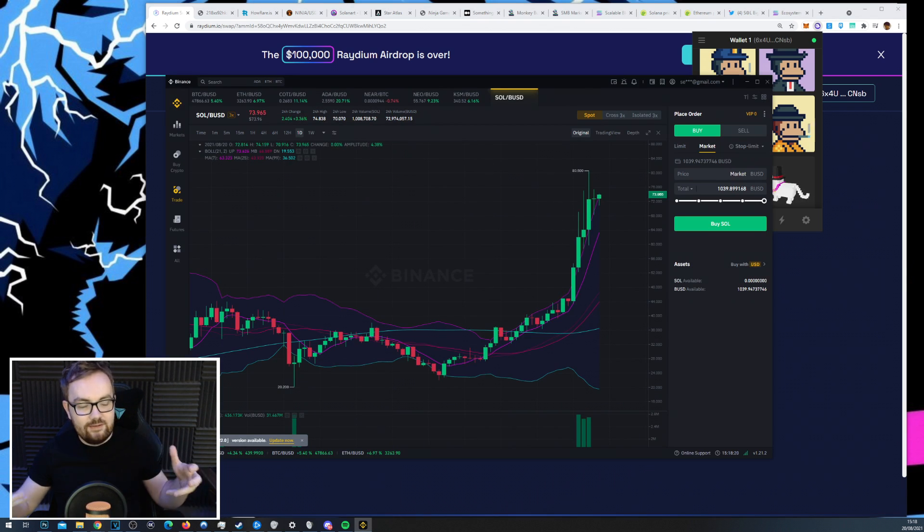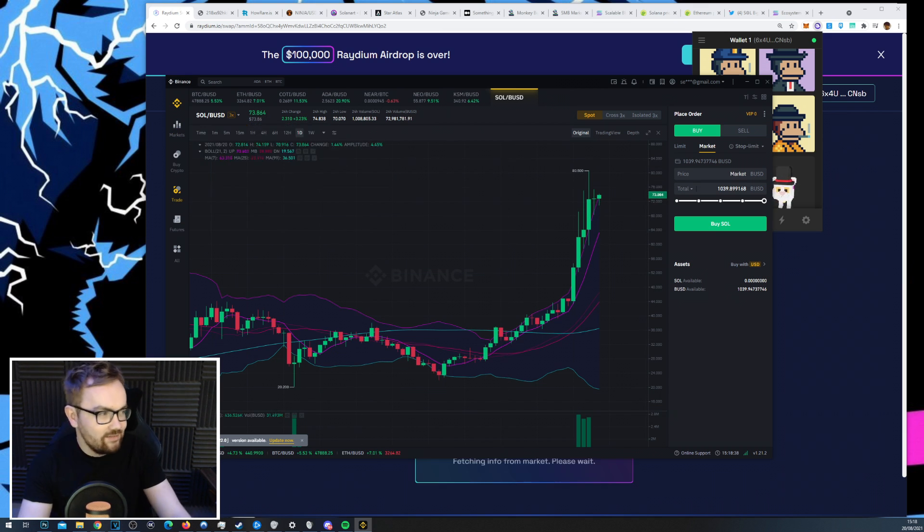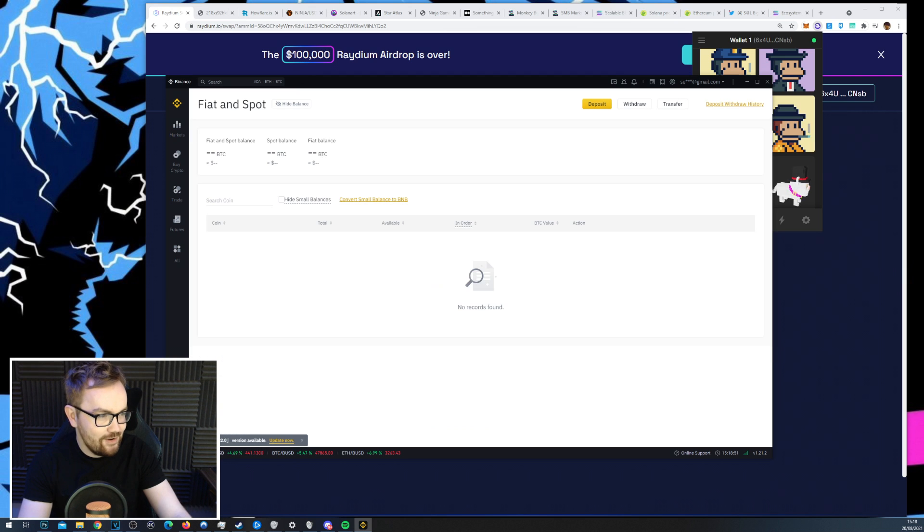We're going to start from the basics. The first thing you need is to buy Solana on your centralized exchange — for example Binance, Coinbase, FTX, or whatever exchange you use to buy cryptocurrency. Solana's native token is called SOL. We're going to buy just over a thousand dollars in SOL and then send it to our Phantom Wallet. We'll hit buy — very simple.